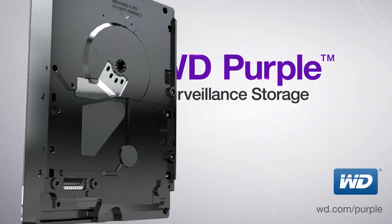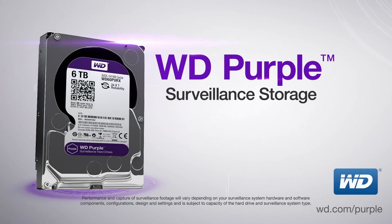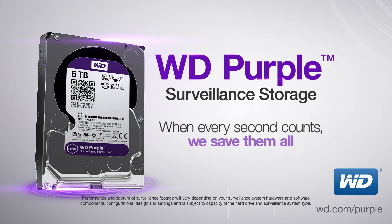Surveillance, security, and digital video. WD Purple Surveillance Storage. When every second counts, we save them all.